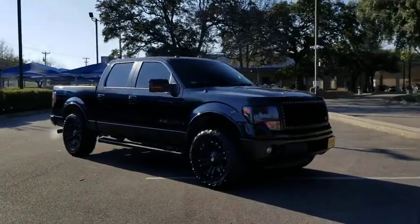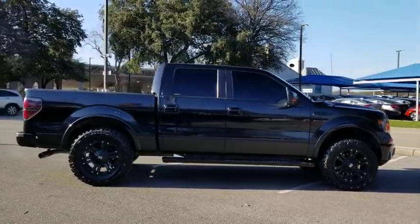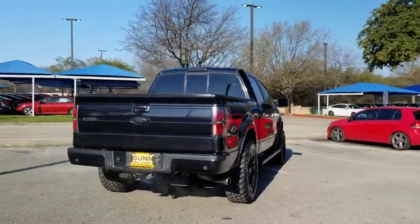You are going to love the 2013 Ford F-150. A Ford F-150 knows how to handle any situation. It's built to follow orders. No whining.